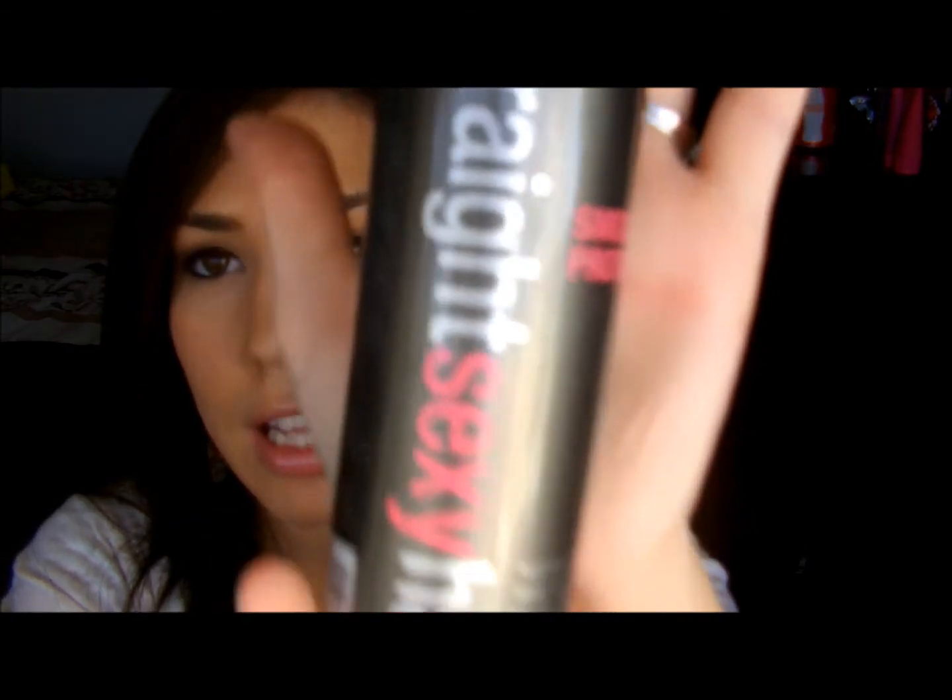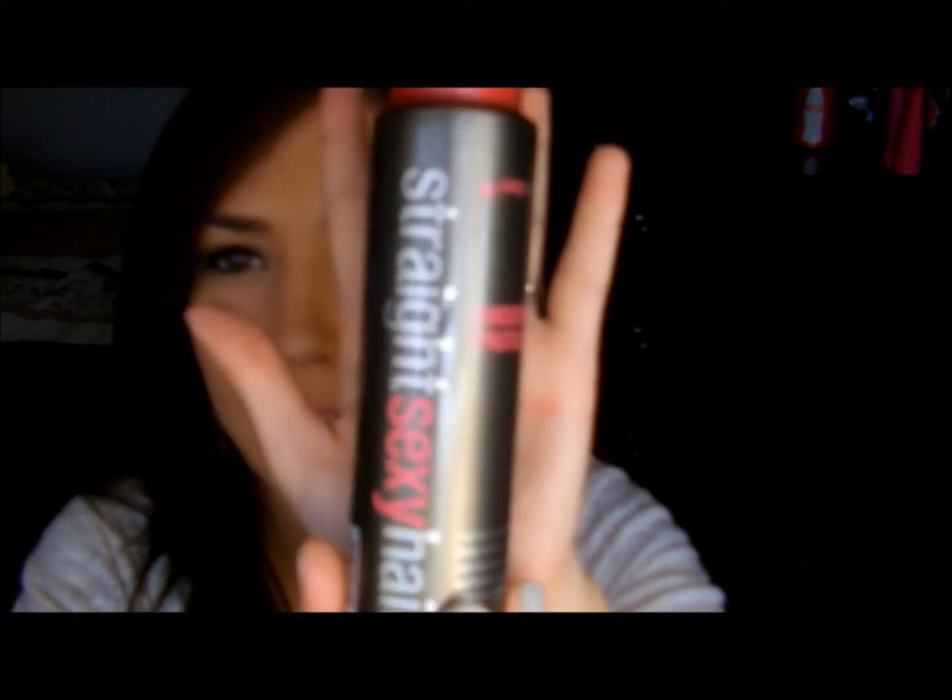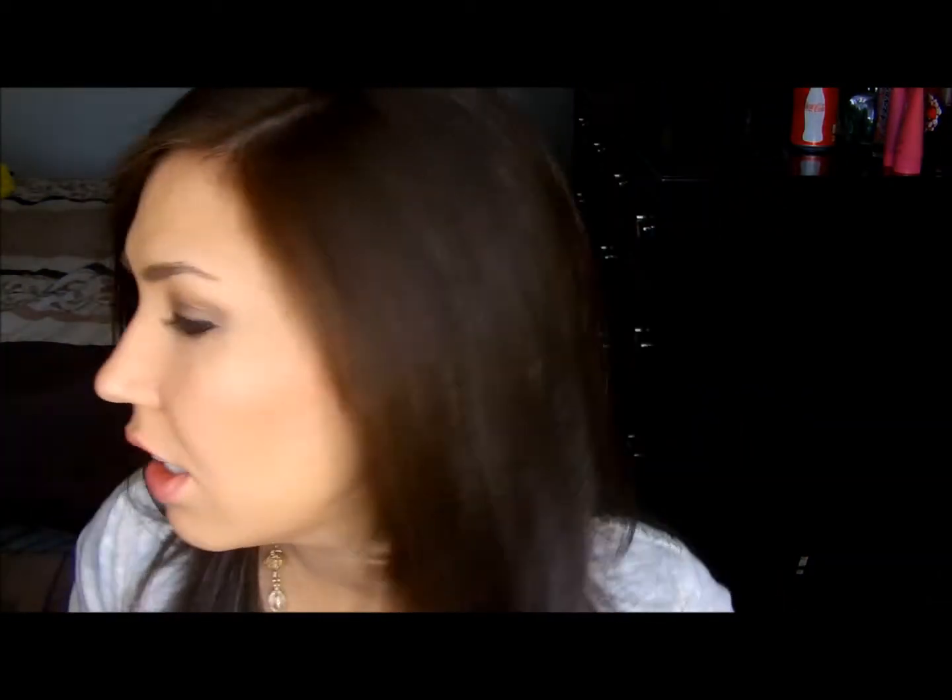Straight Sexy Hair Smooth and Protect — I mentioned this before, I love it. It smells amazing; it has like a coconut-y scent to it. I use that when I straighten my hair. Chi Shine Infusion Hair Shine Spray — I love this stuff. Just a little bit though, because if not it makes your roots greasy.